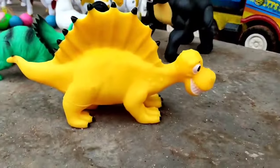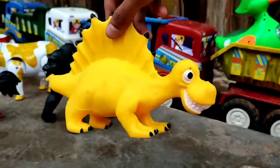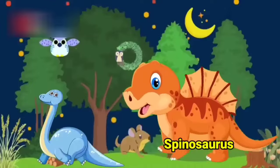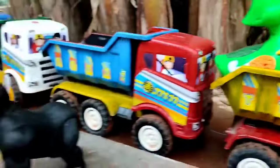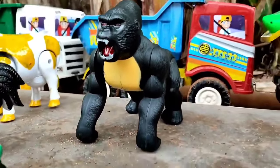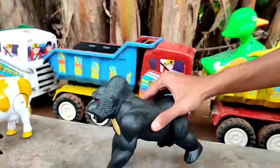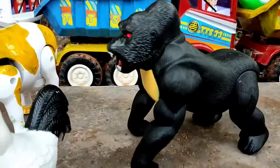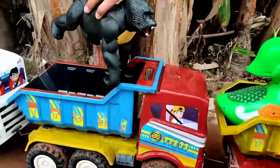Ini ada spinosaurus teman, warnanya kuning cantik sekali teman, kita angkut juga. Wadidaw, ini ada kingkong teman, kingkong atau gorila, lihat dia bergerak teman, berjalan maju mantul! Kita angkut ke truk oleng.